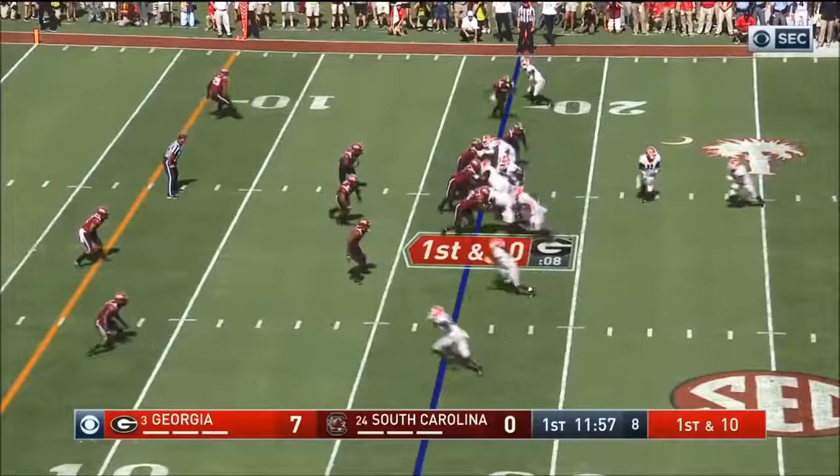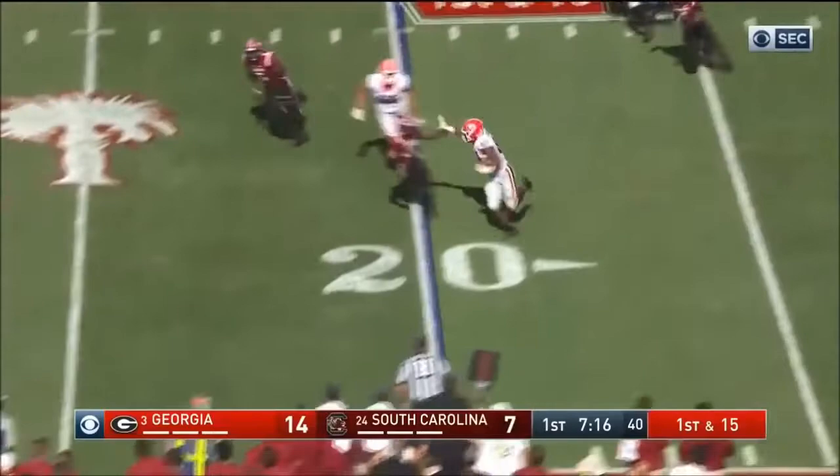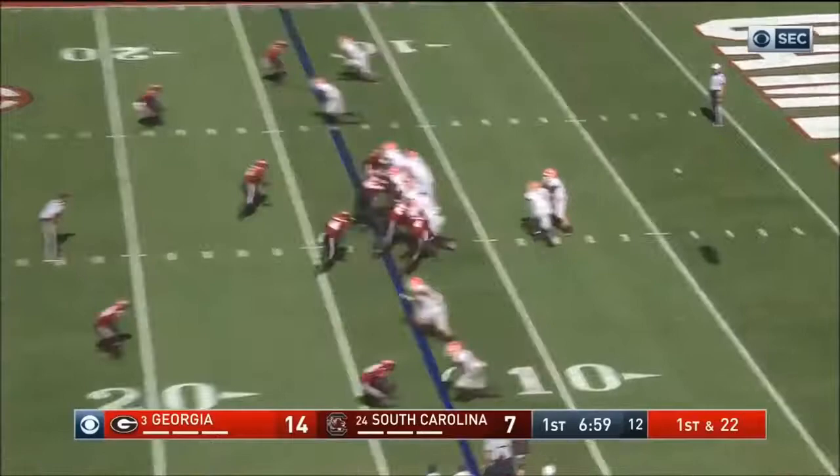DeAndre Swift trying to get to the edge. He got there and he's going for the top. Simmons in motion, gets the carry, right, a stiff arm out there. First and 22, Georgia going the wrong direction. DeAndre Swift takes it back the other direction for a good gain.